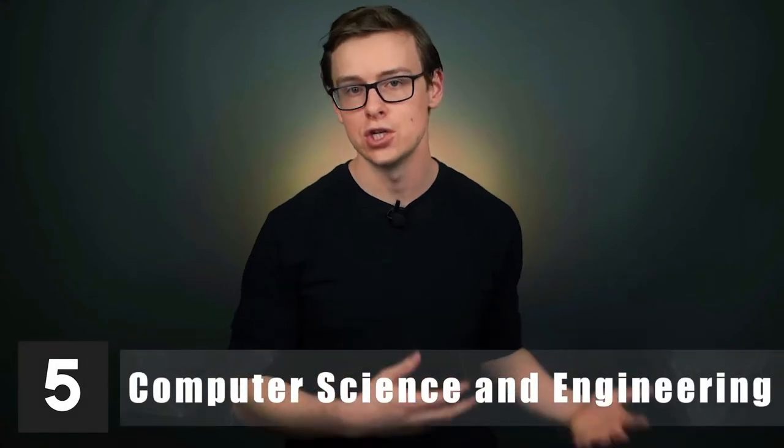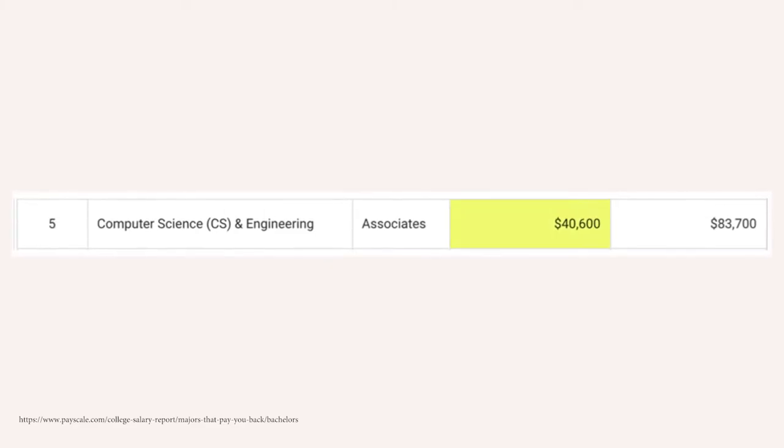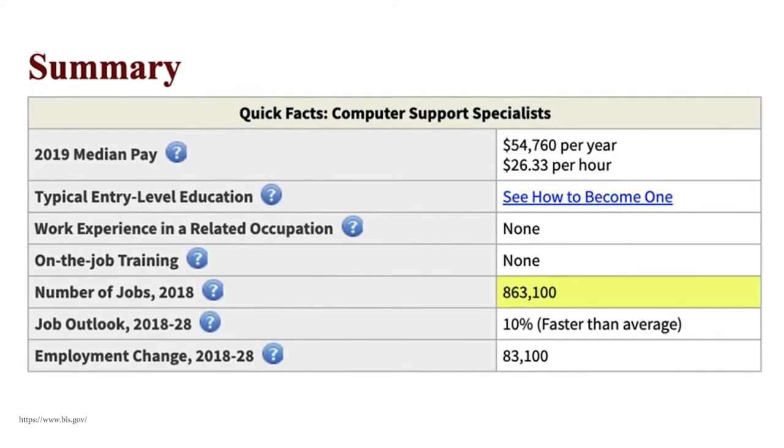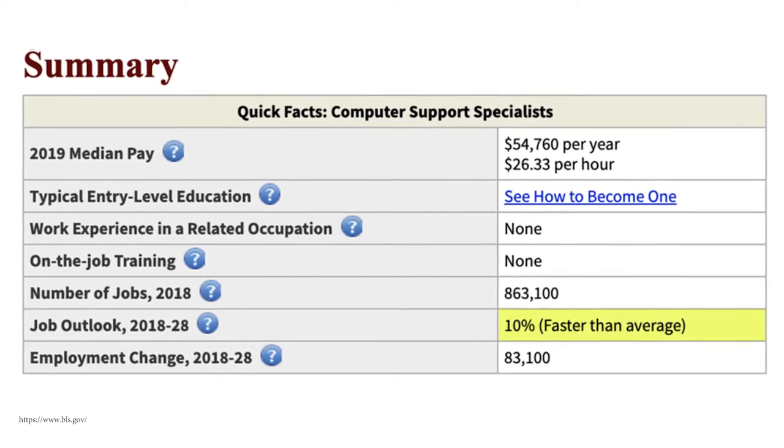Number five is computer science and engineering, starting off around $40,600 a year, with mid-career pay around $83,700. It is possible to become a software engineer with just a two-year degree, but generally you want a four-year computer science degree to break into that field. One alternative career is computer support specialist, making around $54,700 a year, with 863,000 jobs available and a 10% job outlook. I recommend anyone — two-year, four-year, or beyond — look into computer science, software engineering, and technology, as there is a ton of opportunity in that field.